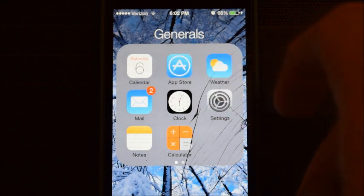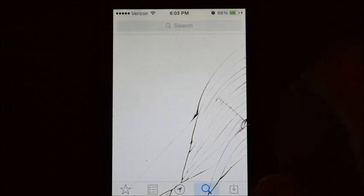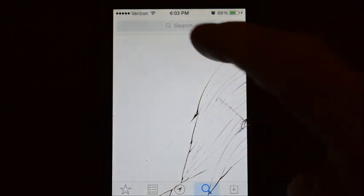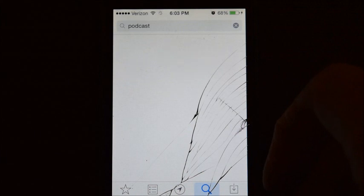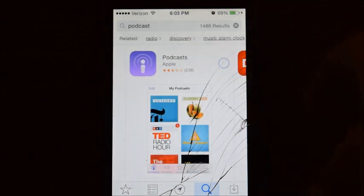Then go back into your App Store — still waiting for Wi-Fi to turn on, there we go. Open up the App Store, go to your podcast app, and re-download it.